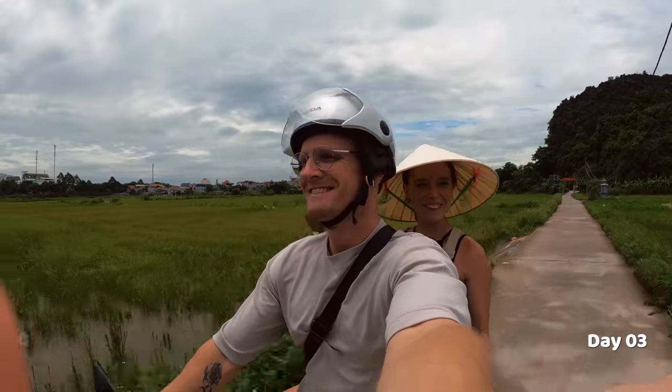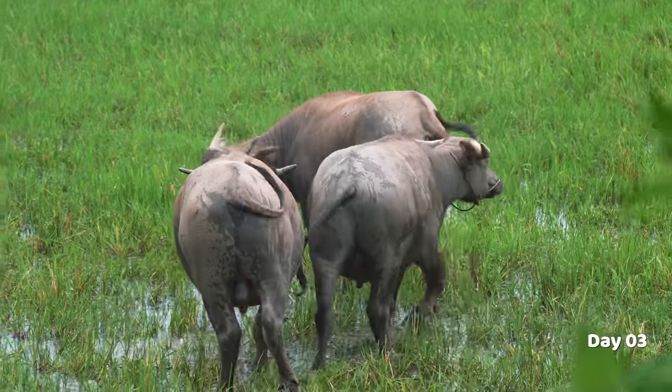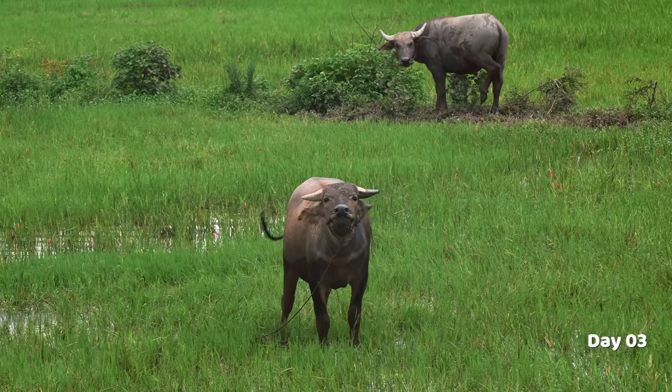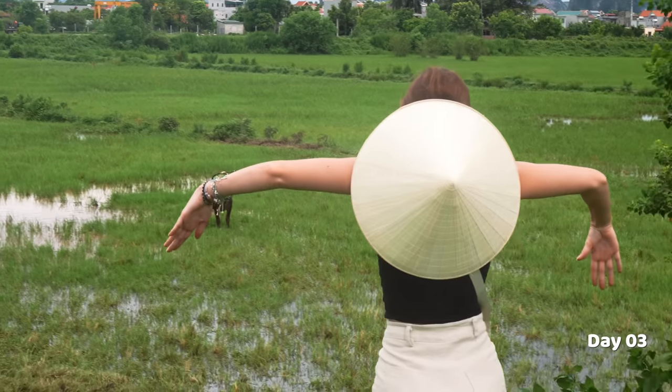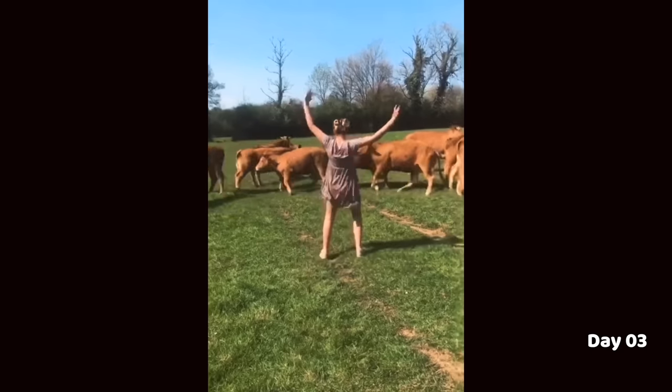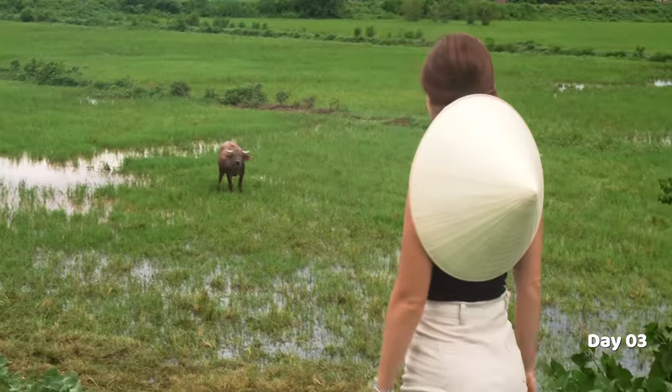We explored a bit more, stopped for coffee at Brick Coffee Shop which had some home-cooked banana bread, and after some hardcore searching finally found the water buffalo — who started to stare us down, so of course we had to try a little prank on him. It's time for us to leave Ninh Binh and go back to Hanoi — Vietnam Escape Tours organized our ride and it's super fancy and comfy. Tomorrow we are going somewhere truly spectacular.